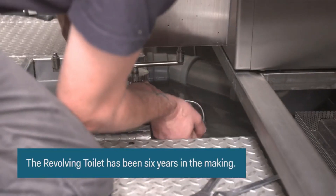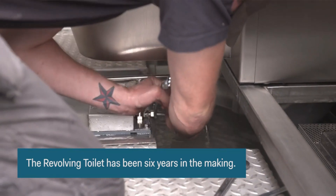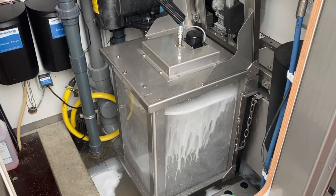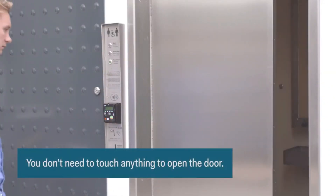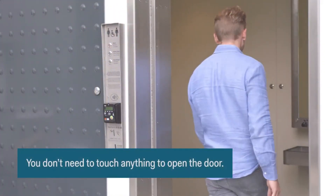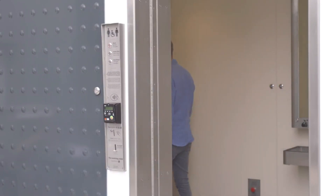...invested six years to craft a futuristic toilet that guarantees unparalleled levels of cleanliness and convenience. With a simple card swipe, the door gracefully opens, sparing you from touching any surfaces. But wait, there's more — no need to stand in line for the next available freshly sanitized toilet.